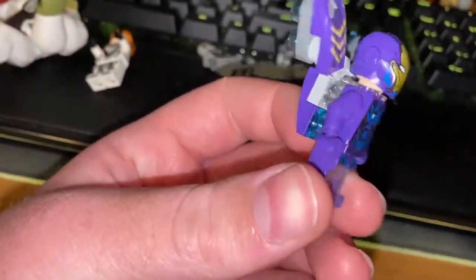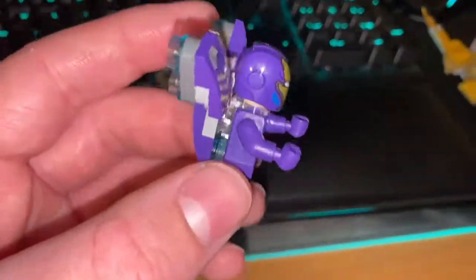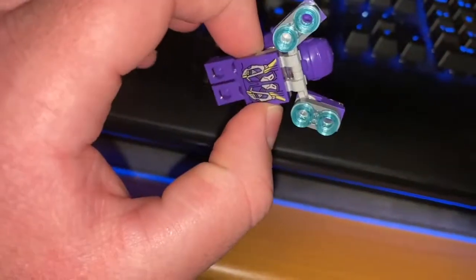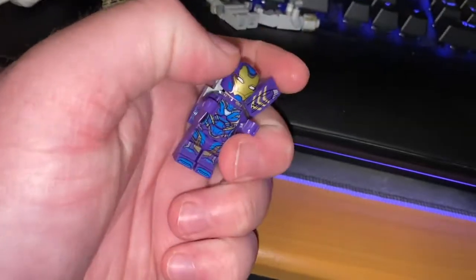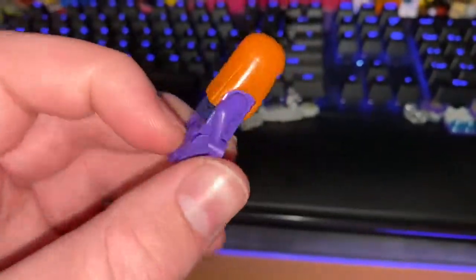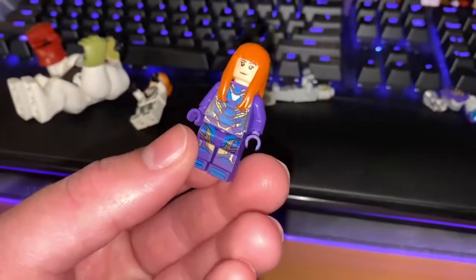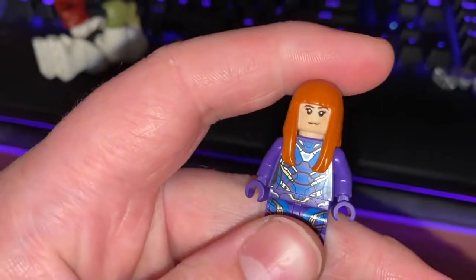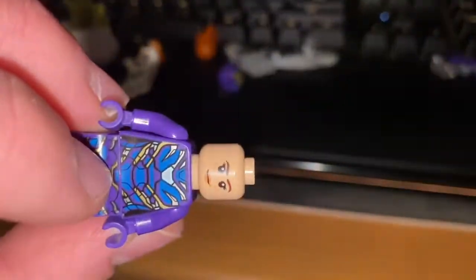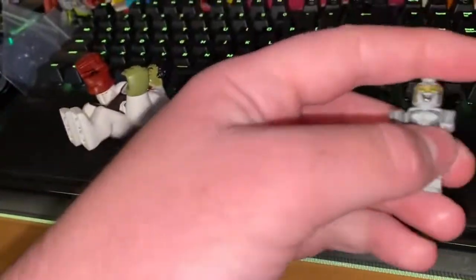Next is Rescue with a cool purple outfit. She comes with boosters and flick-fire blast pieces. The purple Iron Man suit looks really cool with boosters on the back. She's Iron Man's wife in the movie. Her hairpiece is actually a Harumi hairpiece from Ninjago — a rubbery one. It looks a little weird with the purple, honestly. She's got an angry face and a happy face on the back.